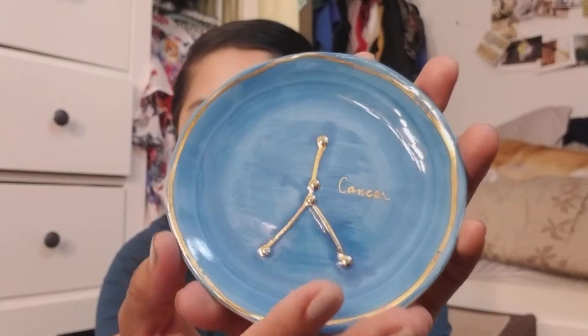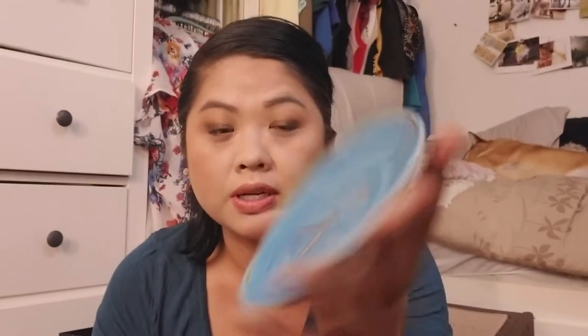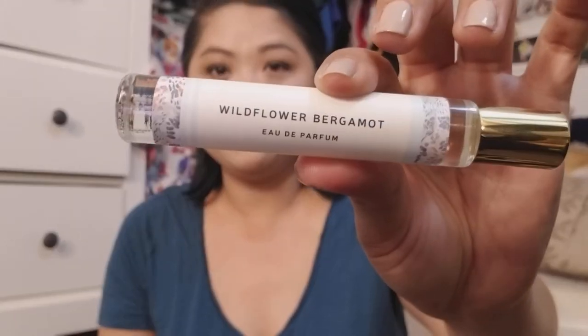Then this — you can make this any plate that you want. I would put earrings on here, or rings, or you could put your keys. So yeah, that's a Cancer dish. I am a Cancer — my birthday is in June. And then I got this: it's Anatomy of a Fragrance, Wildflower Bergamot, and it's an eau de parfum. It's sweet but because of the bergamot it has a sort of musky scent.